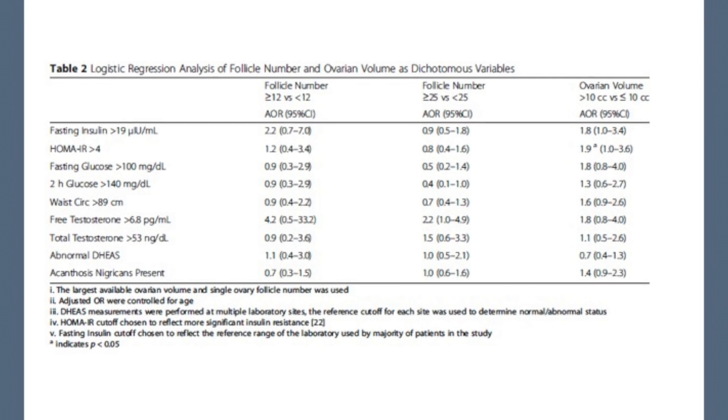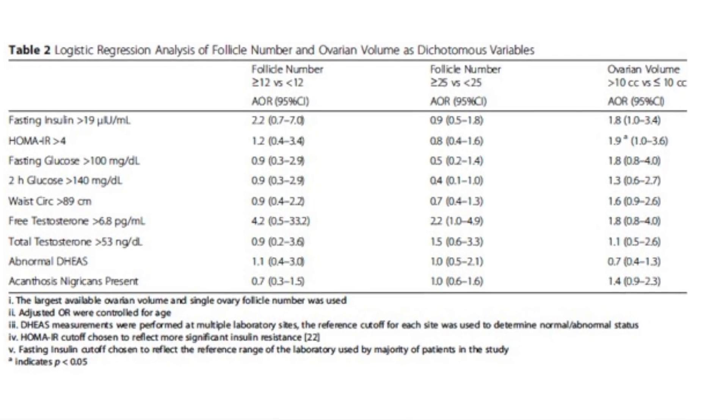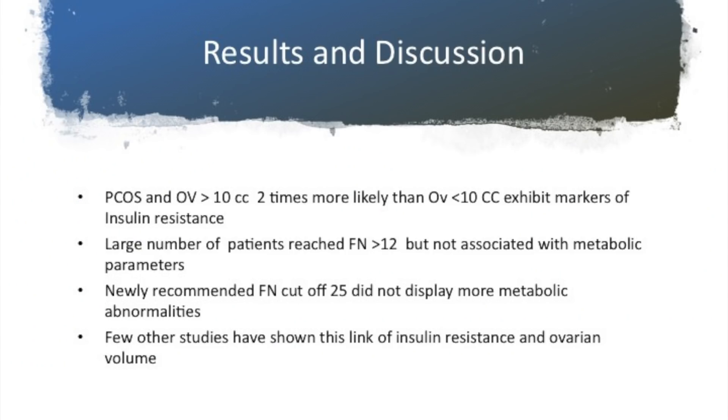I've put a chart of all the variables that they documented in this study. Now when we look at these in the discussion, it becomes more interesting.